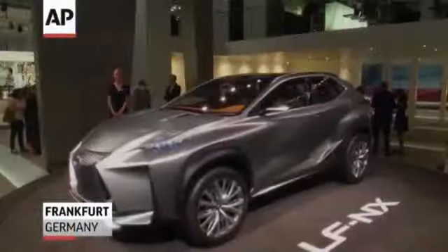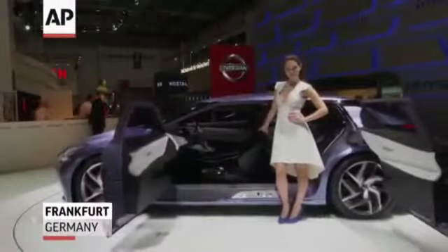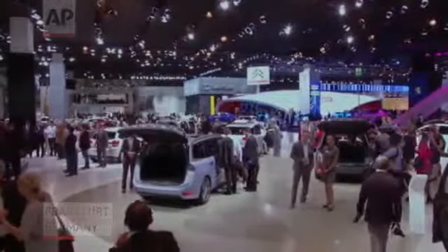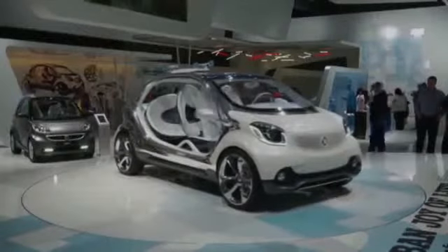They look futuristic, sleek, and sometimes just plain weird, and they may be coming to a showroom near you. These concept cars at the Frankfurt Auto Show give designers a chance to show off what they're capable of. Obviously we are talking here about a show car, and a show car always is a little bit exaggerated.